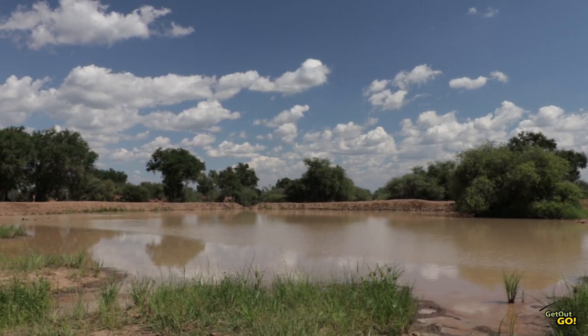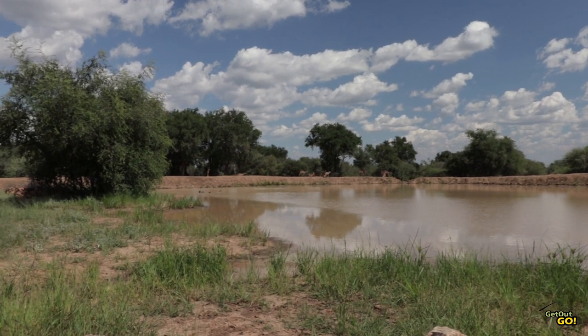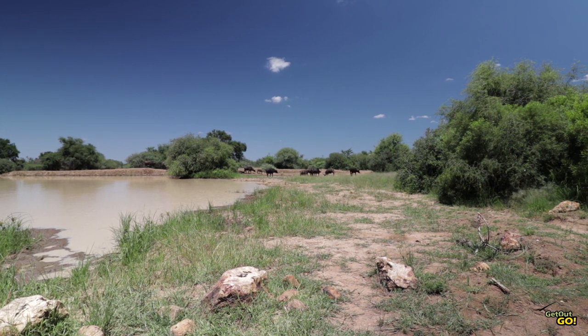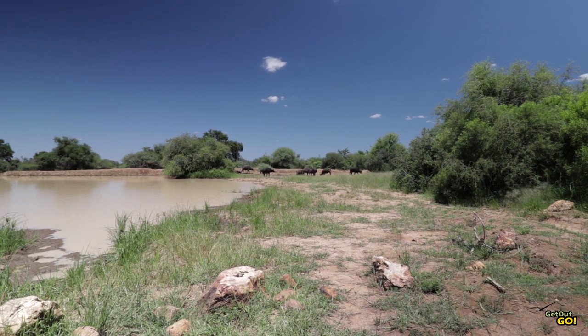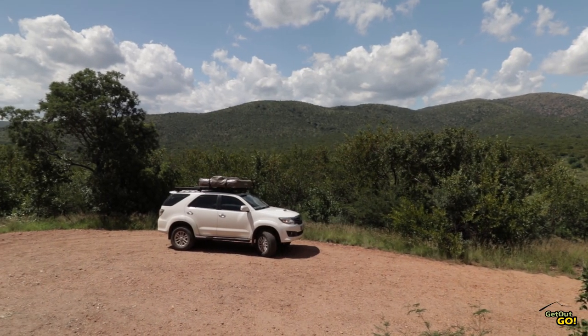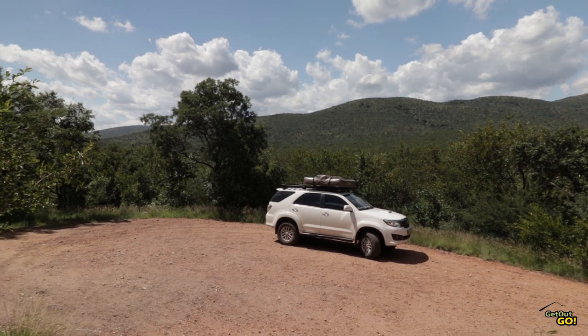For the bush lover, the main attractions are self-drive game drives, guided walks and night game drives. Here you'll have the opportunity to spot 4 of Africa's Big 5. So if you're looking for secluded bush camping but not too far away from a few luxuries, Mabalingwe truly offers the best of both worlds.